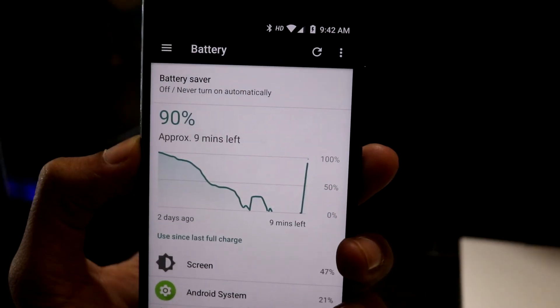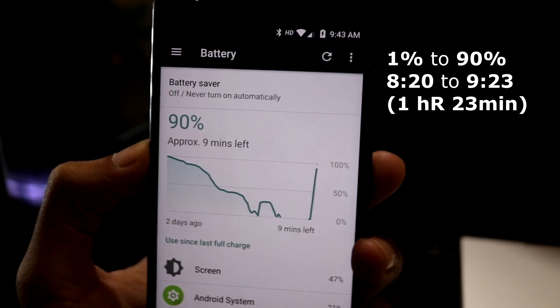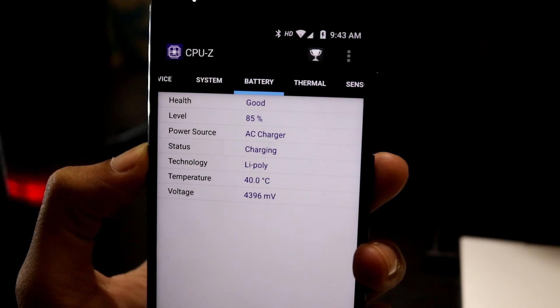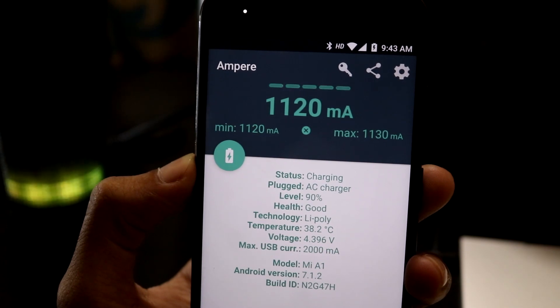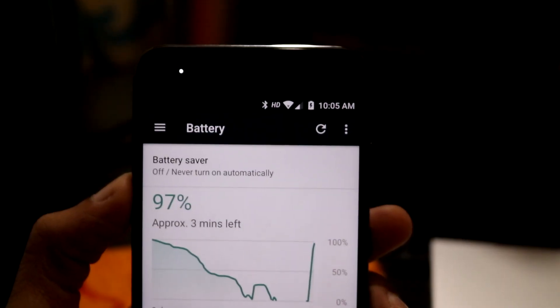The device got charged from 1% to 90% in about 1 hour 23 minutes, which should be the usual charging time for many people. The battery temperature has come down from 41 degrees to 38 degrees, and the charging rate has been considerably reduced by almost 40% to increase lithium-ion battery life as the device battery gets close to fully charged.